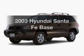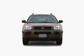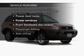Presenting the 2003 Hyundai Santa Fe — this is the set of wheels you've been looking for, with an efficient four-cylinder engine connected to a smooth-shifting automatic transmission. Plus, enjoy these notable features that are included in this vehicle.